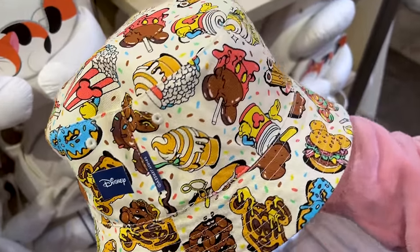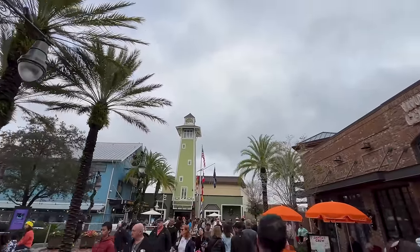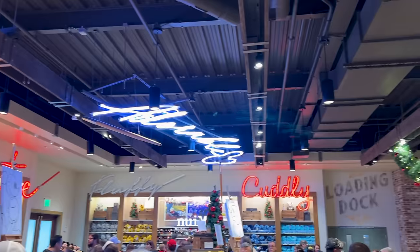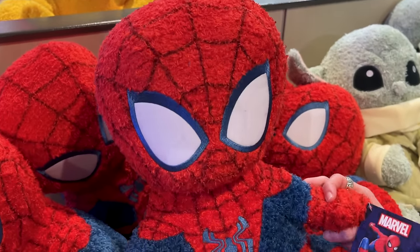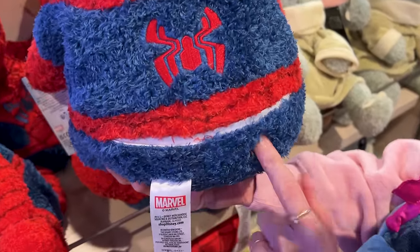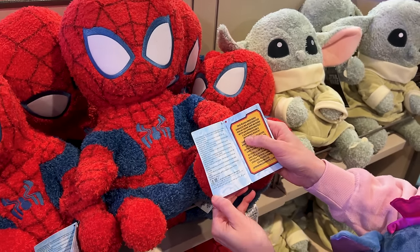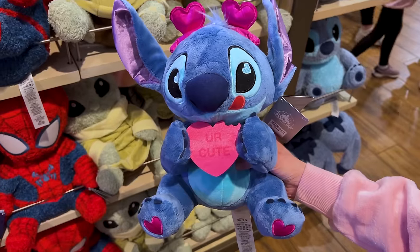We came to the plushie section to show you the new plushies. There's a Spider-Man weighted plush for $45. It is so cool — the back side has more embroidery and you can actually remove the pouch to make it lighter. The pouch is about two and a half pounds and is removable.